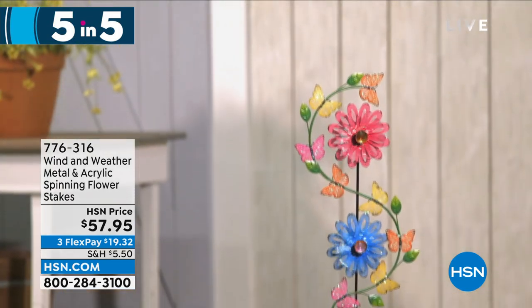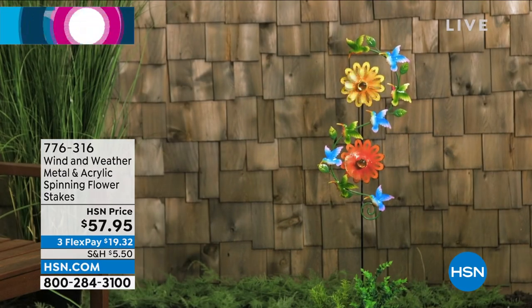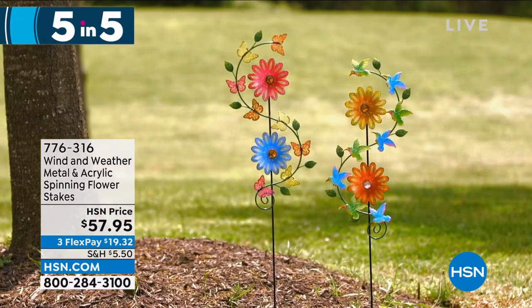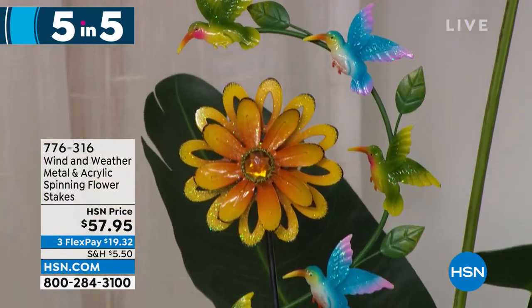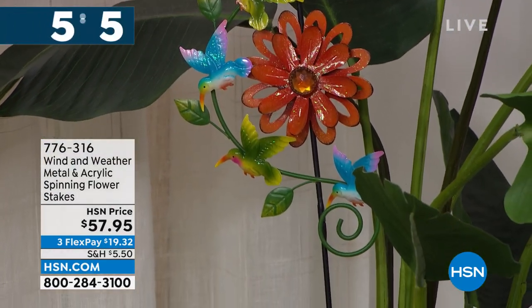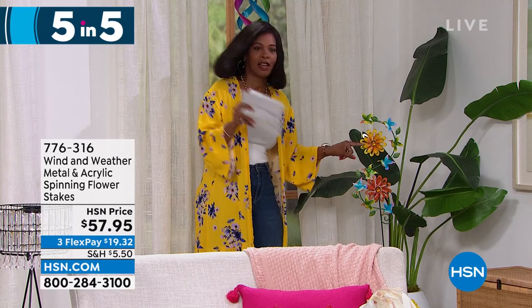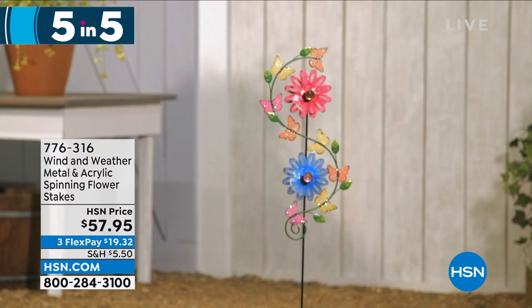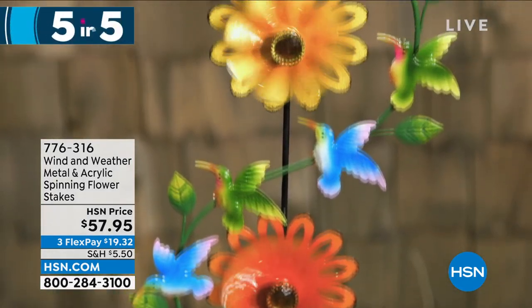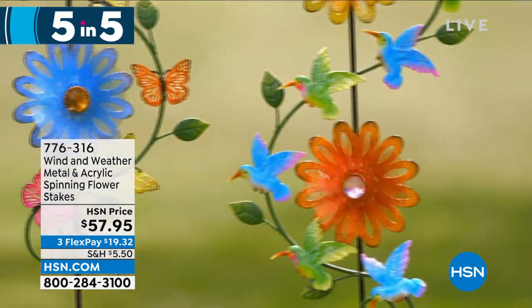The fifth of our five and five is also from Wind and Weather — the metal and acrylic spinning flower stakes, available in orange and yellow or pink and blue. If you love the idea of movement and color in your garden, really capturing the beauty of the wind, that's what this is. You can see the hummingbirds going around — if you want a hummingbird garden, pair these with the hummingbird feeder. Item number 776-316 on clearance.